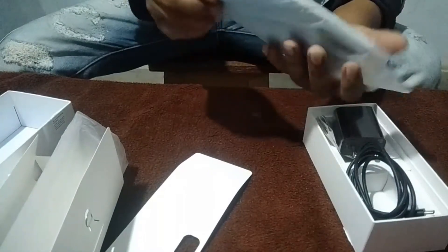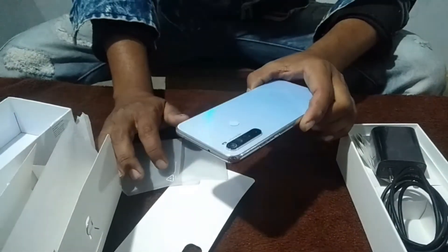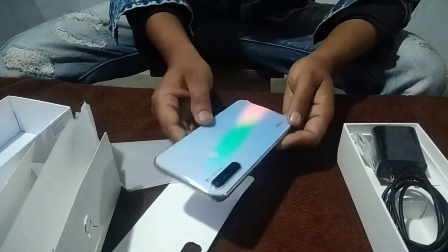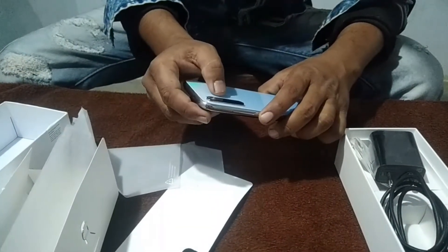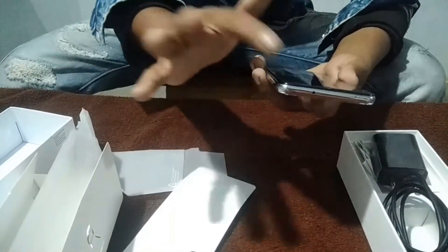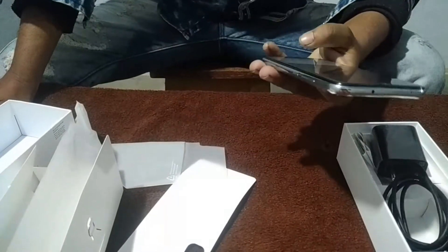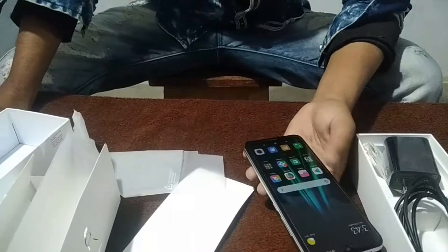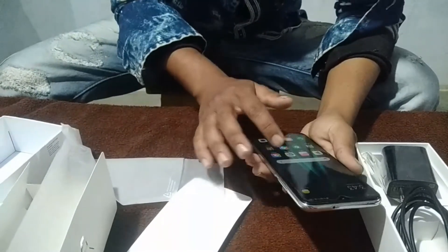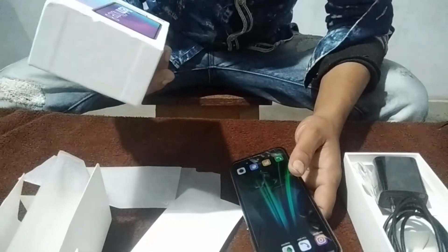It is very beautiful. The color is a rainbow color, it is very beautiful. The display is 6.3 inch — it is a beautiful color, very beautiful.